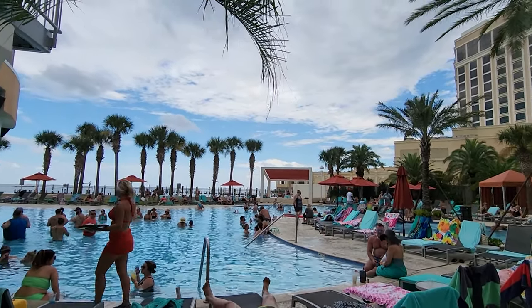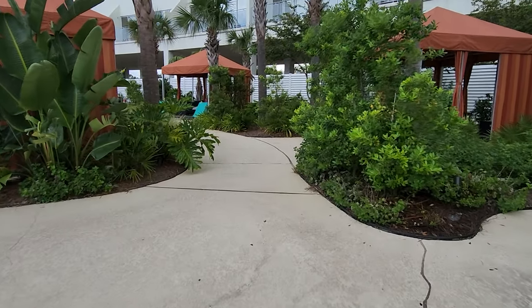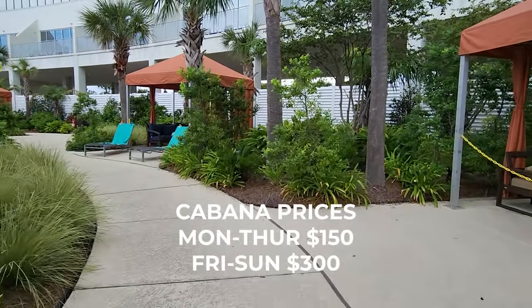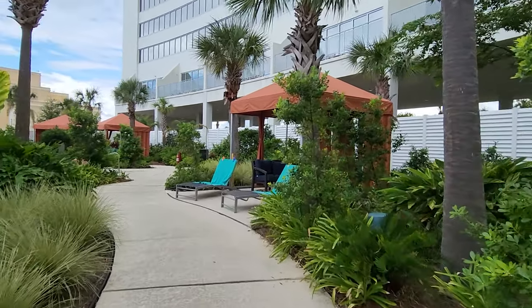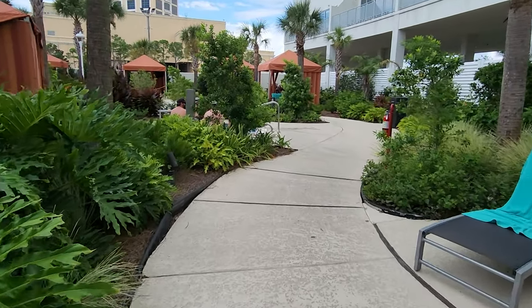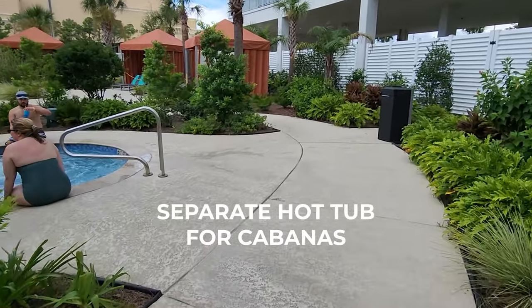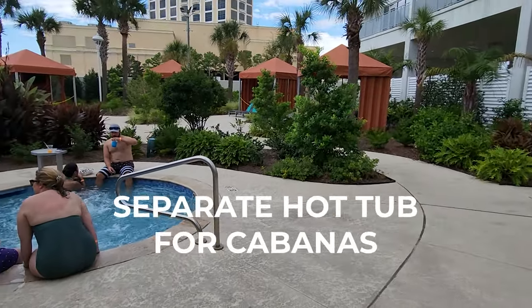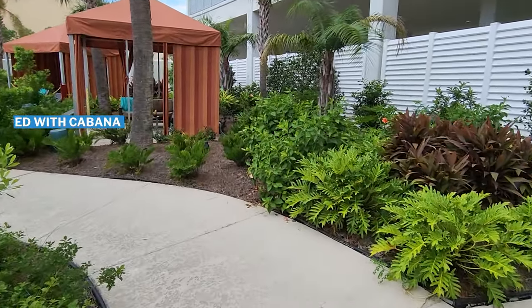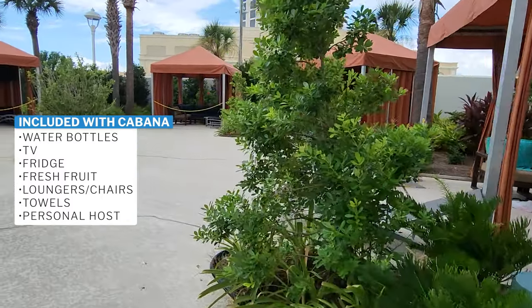There are lots of free loungers around the pool, and there are also cabanas you can rent. Cabana prices are listed on the website — $150 to $300 depending on the day. They have a separate hot tub for the cabana area. Included with your cabana you get water bottles, a TV, a fridge, fresh fruit, a lounger and chairs, towels, and a personal host.